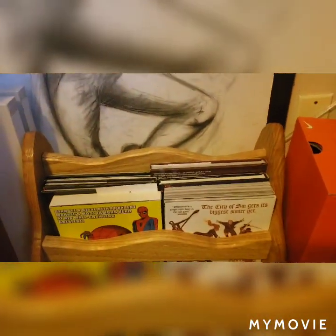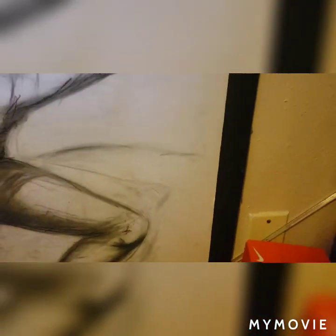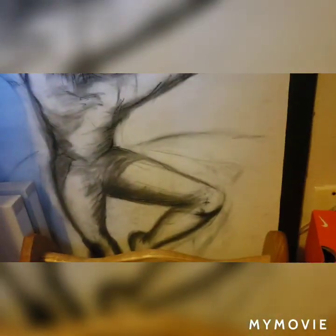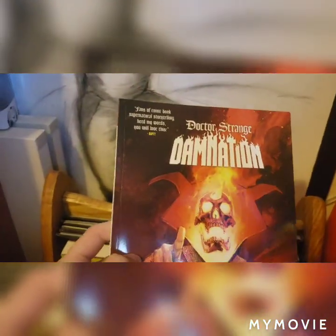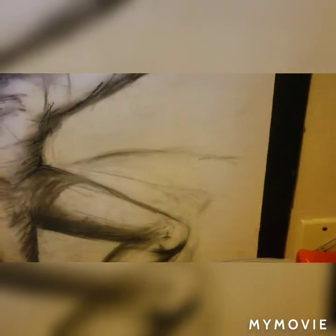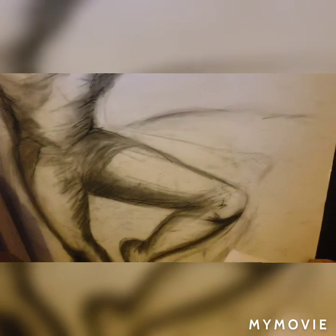Down here I have just some hardbacks, paperbacks, comics, stuff like that. My favorite one out of all of these is still definitely Damnation by Doctor Strange. It's a pretty good story — it has the Ghost Rider Avengers. I recommend you guys check it out.